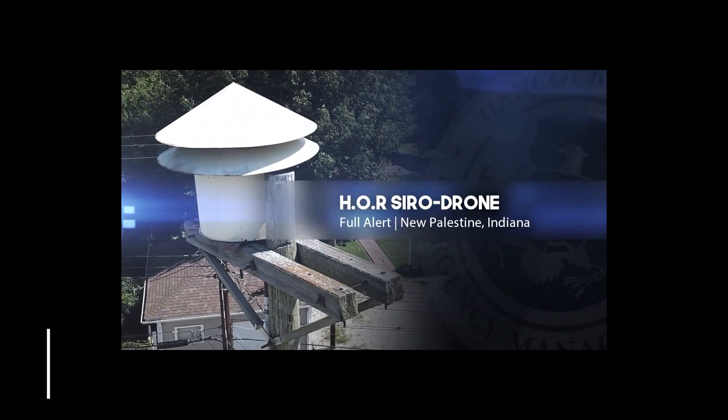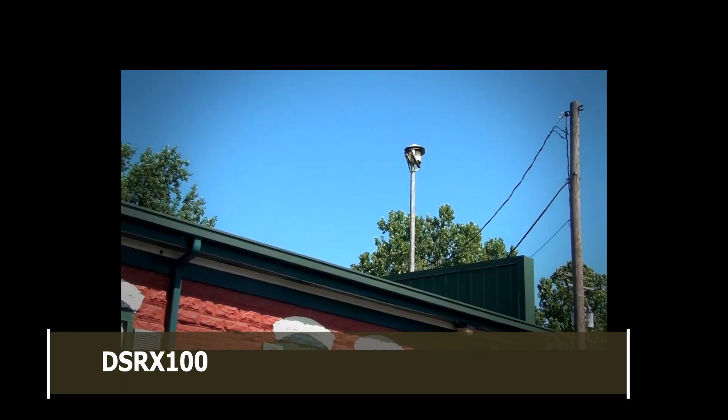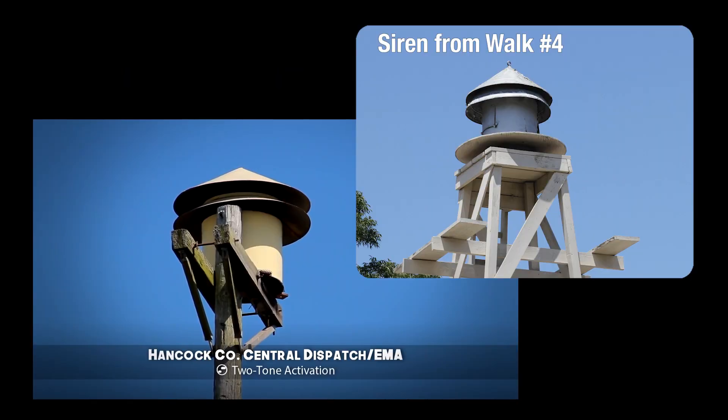There's also this video here from DS-RX-100. It's of an HOR Serodrone from New Palestine, Indiana. And if you look at it, it looks almost exactly like the sirens that we're seeing out on the walks. They have the two top cylinders like pancaked together. And if I looked at this without knowing what it was, I would say that it was a Model 3. So as you can see, the look of it from a distance totally looks like an HOR Serodrone.